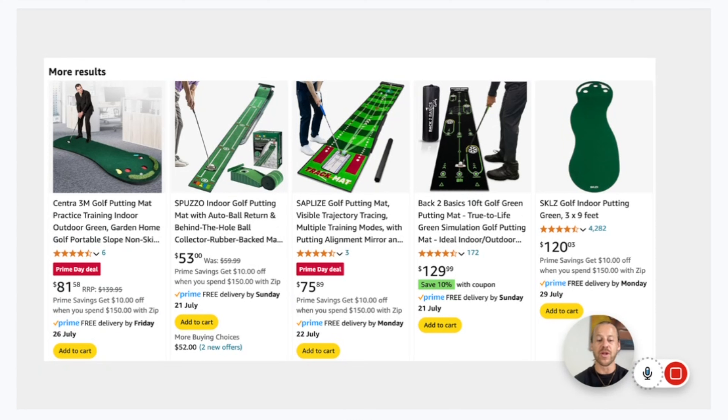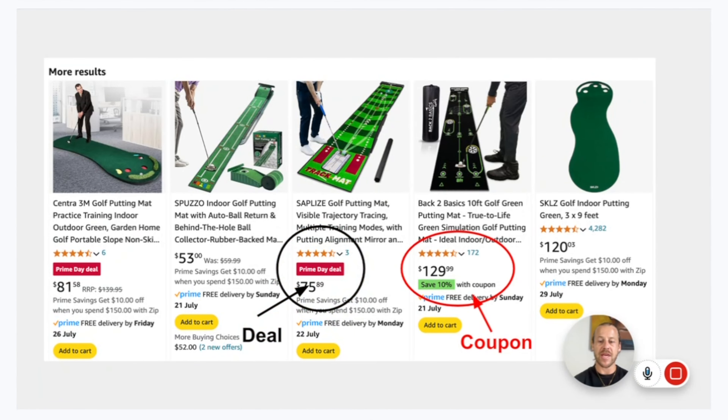I want to clarify that coupons and deals are different types of promotional offers on Amazon. As you can see here circled, this is a Prime Day deal, and there are different types of deals which I'll go over shortly. Next up, you have a 10% save — this is a coupon. Having a deal or a coupon allows your listing to take up more real estate on the page and draws the customer's attention. When people are scrolling, they see these big red or green marks, and this draws their attention.